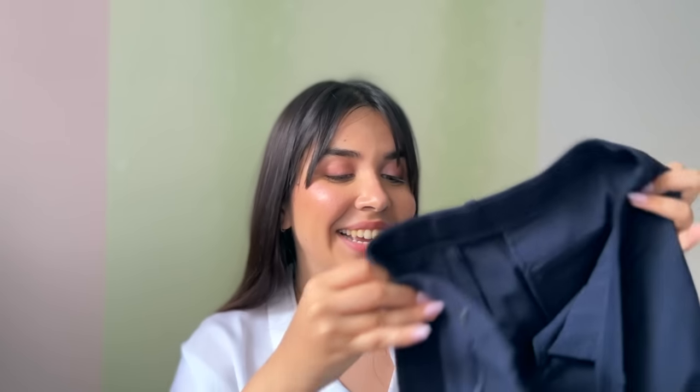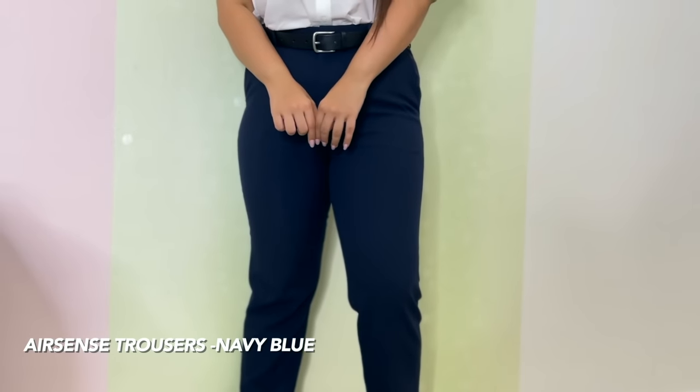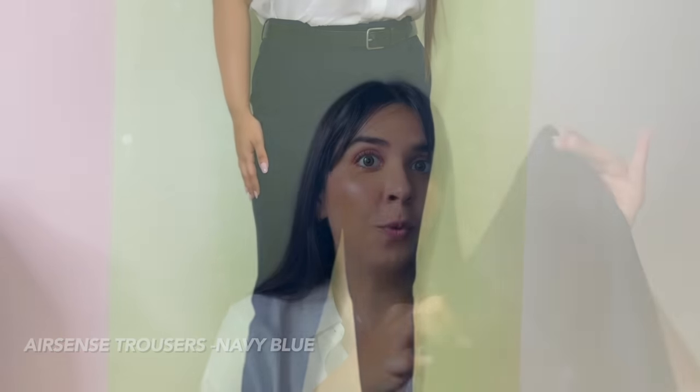For my first look, I wanted to put together a formal outfit — yes, this is for all my office goers. I wanted to make a formal pairing and the AirSense trousers caught my eye. These are incredibly lightweight, stretchy, and highly breathable. I like to play with colors for my formal looks and that's why I picked these pants in navy blue. There's an elastic waistband which makes sure the pants stay in place, and the best part — these are wrinkle resistant, so despite the commute, you'll still look presentable at the office.